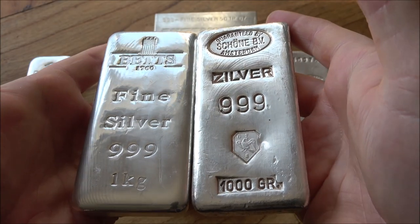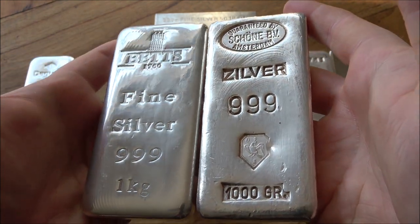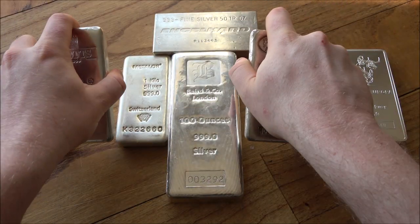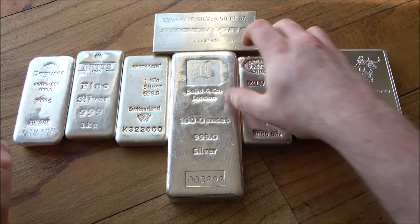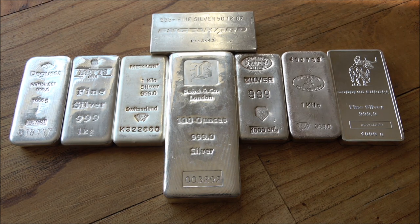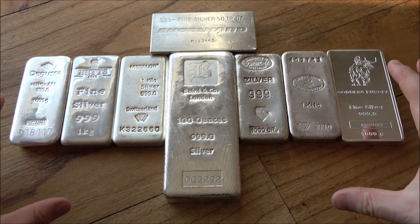Everyone likes a good deal and it is always very satisfying when you manage to buy a piece of silver or gold at a really dirt cheap price. The best way to do that is often on the second-hand market, getting hold of cool and unique pieces at really great prices, but it's not without risk. In today's video I want to talk about those risks and how we can mitigate them, and yet still buy incredibly cool pieces at great prices.